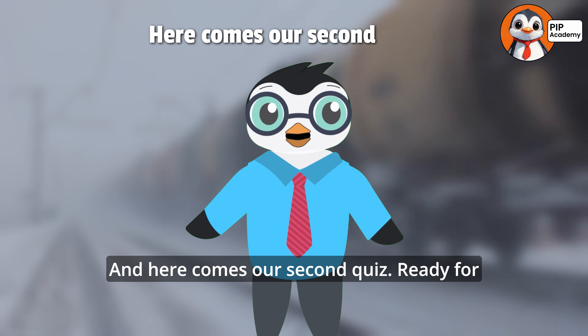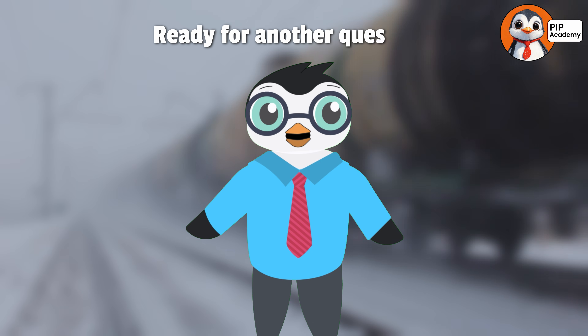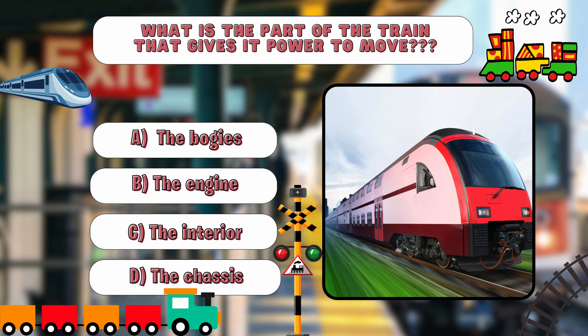And here comes our second quiz. Ready for another question? Let's go! What is the part of the train that gives it power to move? A. The bogies. B. The engine. C. The interior. D. The chassis. Take a moment to think.